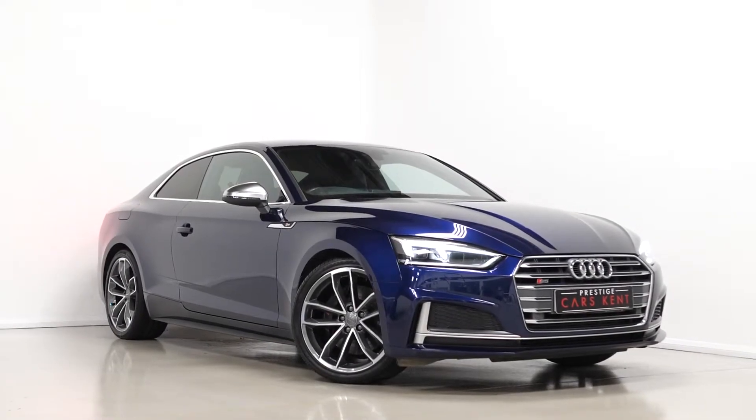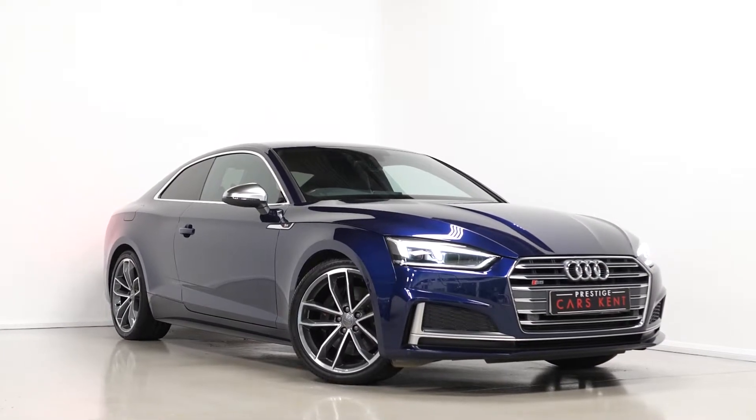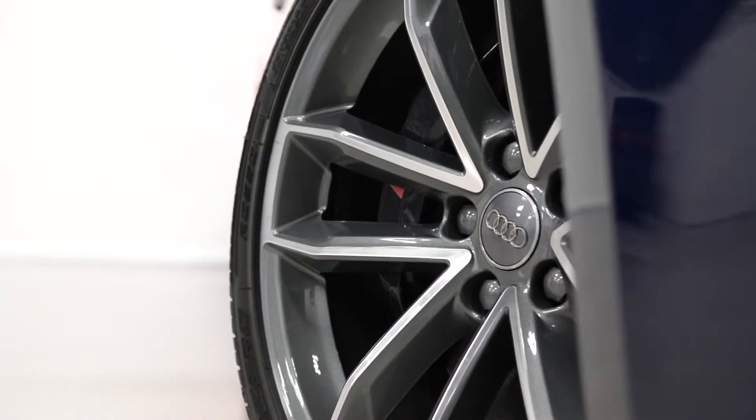Hi there, Mac here from Prestige Cars Kent. This is a quick video walk around tour of our 2017 Audi S5 Coupe we have new in stock. I'm just going to walk you through some of the features you get on this particular Audi S5.